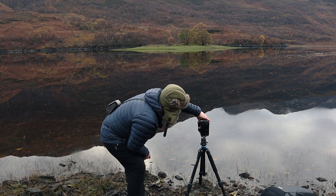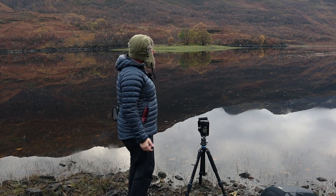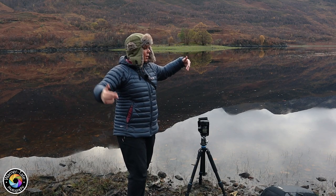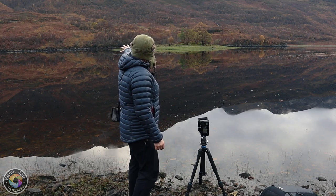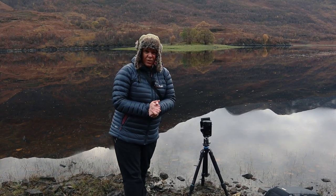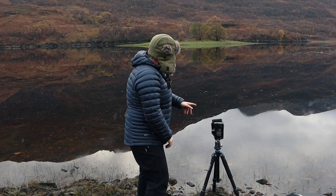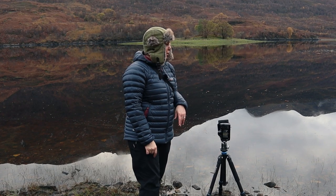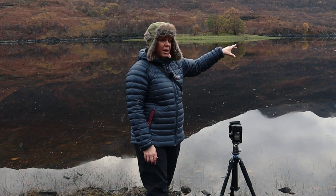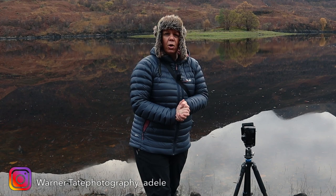I've gone f5.6 on this shot just to try and give the trees on this little island a bit of separation from the background. You've also got the background scene reflecting as well as the trees — you've got the browns of the grasses and then the island still quite green, so it's a bit contrasty. I'm on f5.6, ISO 64, and 1.6 seconds on the shutter, and using the polarizer to bring a little bit of color out. There's not really any foreground to speak of, but there are some rocks around this side, so we might go have a look and then probably head back towards Glencoe.